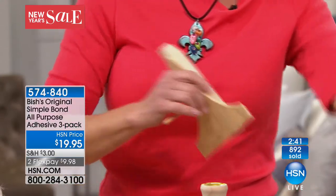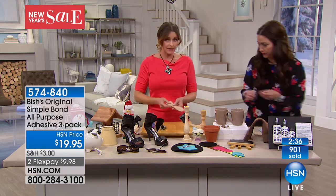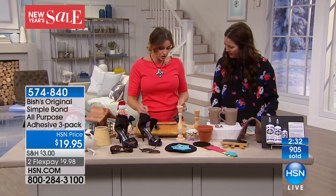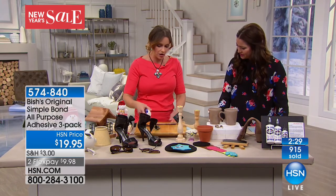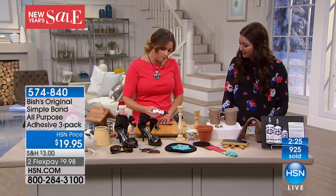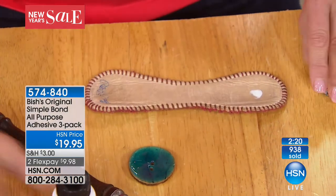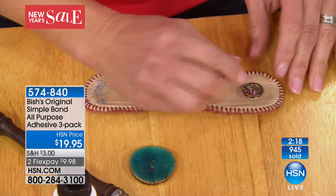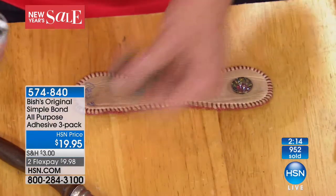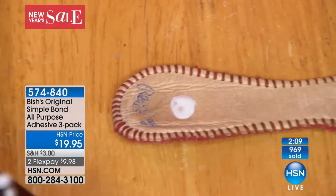I even use this on bracelets. I'm obsessed with these baseball bracelets — they're made out of baseballs — and I like to embellish them. It's on a snap bracelet. I like to embellish them to make them more decorative. This works on leather as well, perfect for crafters. And because it doesn't really ever dry out, you never have to worry about whether it's going to be ready for you when you have it.